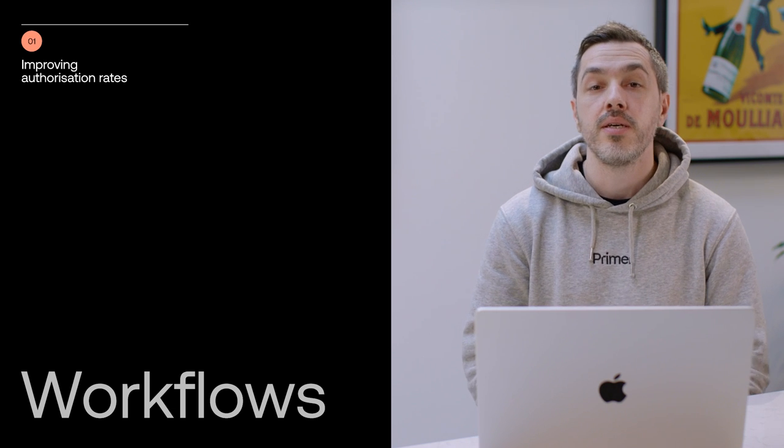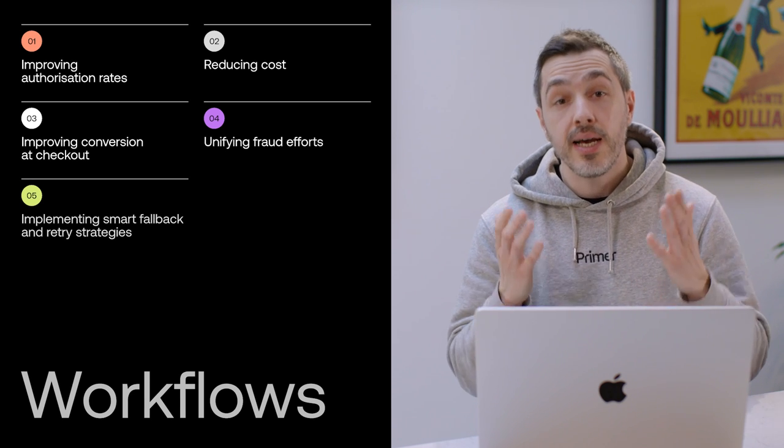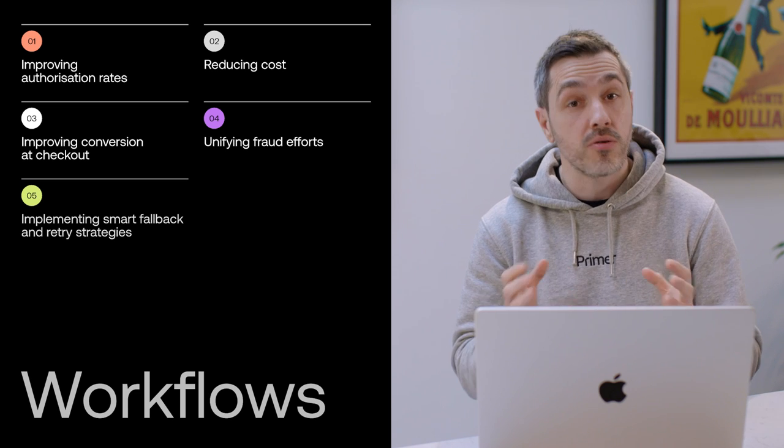Now for the real heart of the Primer platform: workflows. Our initial vision for workflows was to enable merchants to build sophisticated payment flows to optimize for overall payment success — including improving authorization rates, reducing cost, improving conversion at checkout, unifying fraud efforts, and implementing smart fallback and retry strategies. Essentially enabling you to implement enterprise-level business logic across the payment lifecycle without code. This is one of the very biggest pain points merchants deal with today — we've heard from merchants with more than 100 engineers working on this, often resulting in monolithic and inflexible systems. We're about to launch a big upgrade to Primer workflows, and I wanted to give you an early preview today.